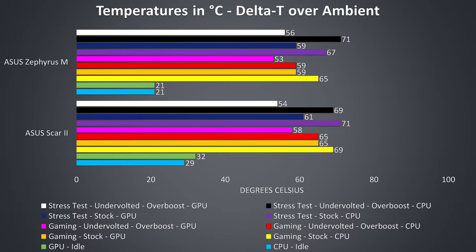Looking at idle temperatures, the Zephyrus M was a fair bit cooler than the Scar II, just 21 degrees warmer than ambient. While gaming, the Zephyrus was again a little cooler than the Scar. With CPUs undervolted by minus 0.090V and fans maxed out due to overboost mode, both laptops see a nice improvement to temperatures, although the Zephyrus is still a little cooler than the Scar.